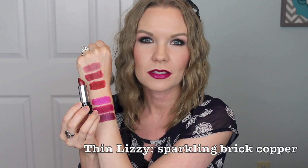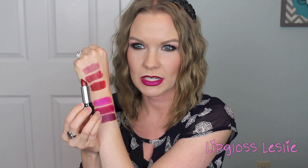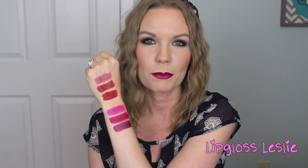Next is Thin Lizzy. This is so cool and unique. When I put this lipstick on I just instantly said, oh my gosh, I have nothing like this. It definitely has some shimmer in it — it's very, very micro, so it's very comfortable, but you can feel a grittiness. So if you don't like that in a lipstick, you will not like this one. This is described as a sparkling brick copper — it's like a red but it's got some brown in it, and the shimmer is very golden. You can see the shimmer on your lips.